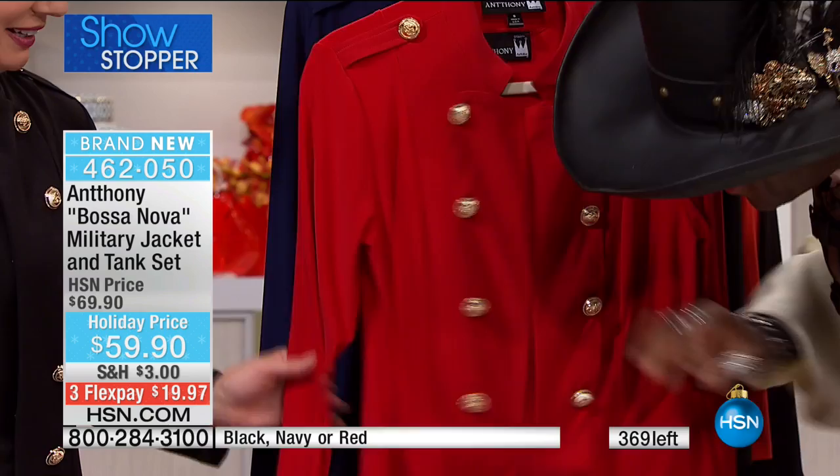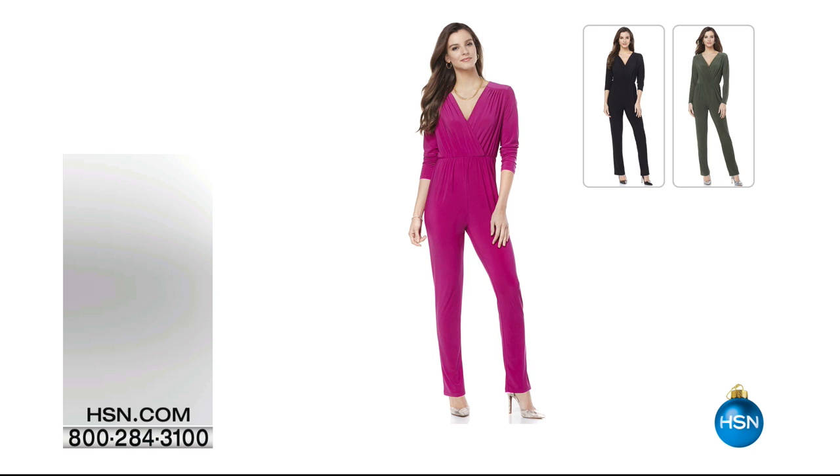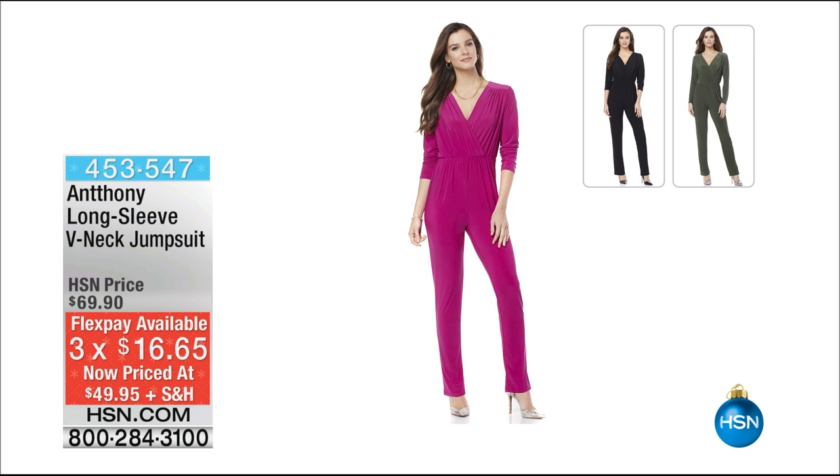You'll love the quality — the hidden hook and eyes are perfect down the front. I finally could get my thumbs together. Item 462050 — congratulations on our showstopper.